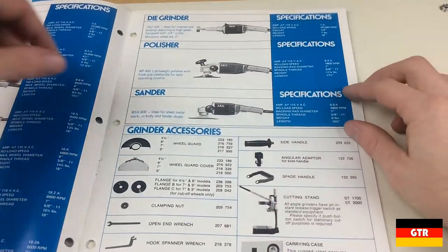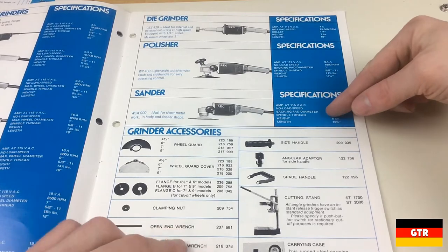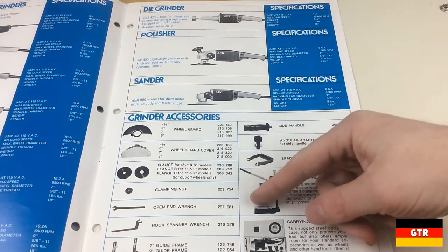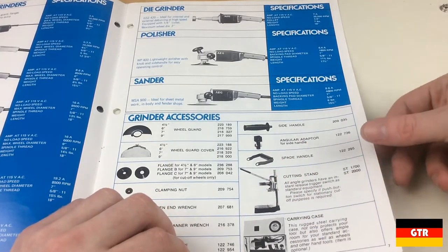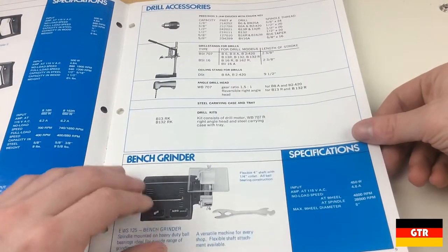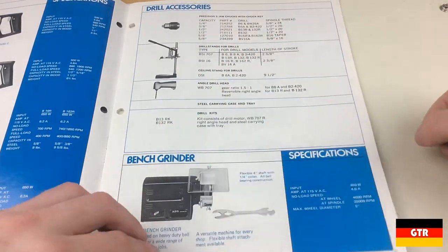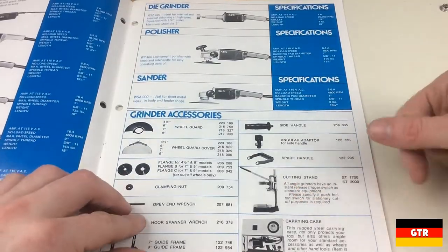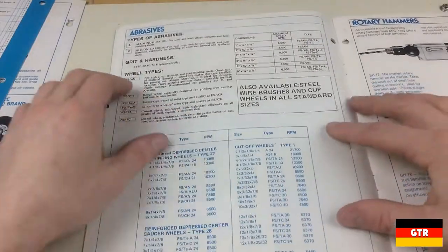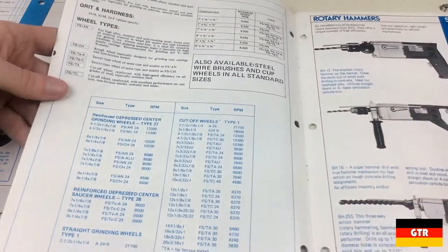On the next page we got a die grinder, polisher, and a sander, and a couple of accessories — just your standard grinding accessories. And there's a cutting stand, and actually a different cutting stand with a different part number — I'm not sure what the difference would be. And then what we got here is the abrasives that you can order, with part numbers for all of those.